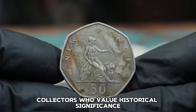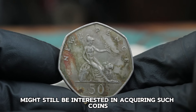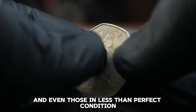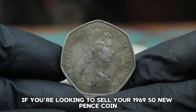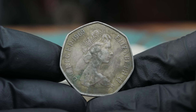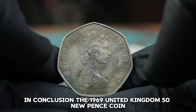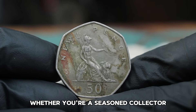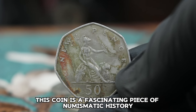Collectors who value historical significance over pristine condition might still be interested in acquiring such coins. Every coin tells a story, and even those in less than perfect condition have a unique charm. In conclusion, the 1969 United Kingdom 50 New Pence Coin, even in dirty condition, holds value both monetarily and historically. Whether you're a seasoned collector or a casual enthusiast, this coin is a fascinating piece of numismatic history.